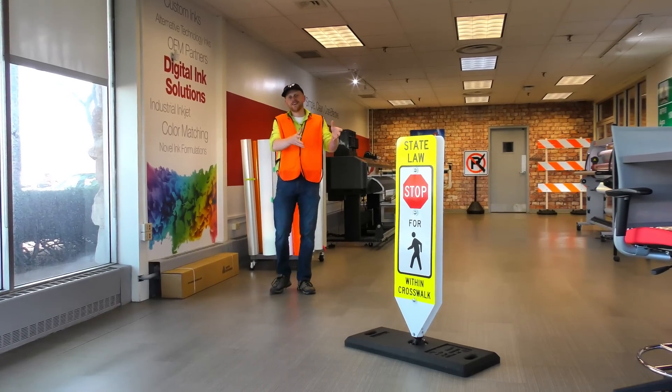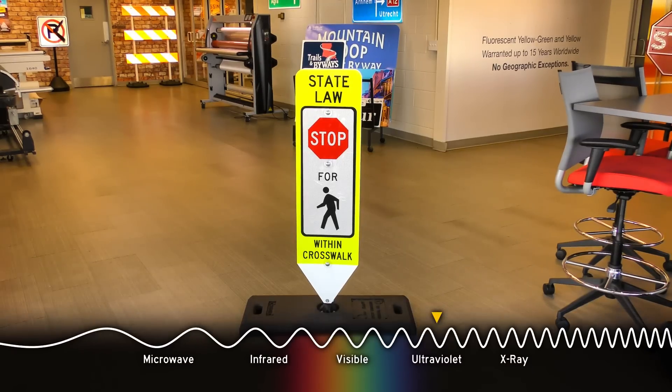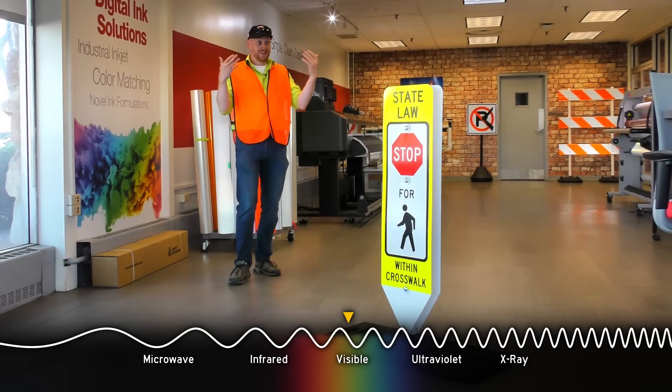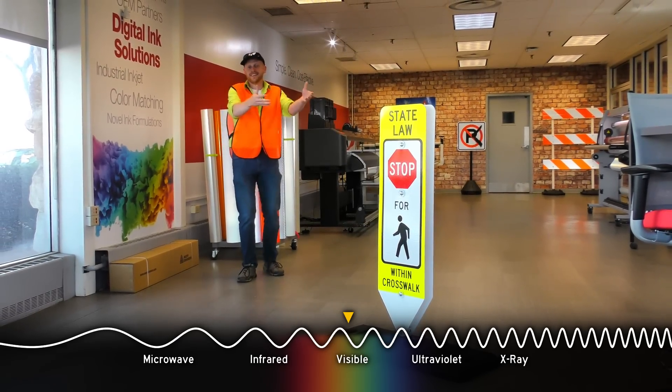Retroreflective sheeting is pretty neat technology. You've probably seen this fluorescent color on a school zone sign — it's certainly not a pigment that exists in nature. It turns out they take ultraviolet light, slow it down, and it falls into the visible spectrum. So we see that and go, well, that's weird — and that helps us pay attention to it.